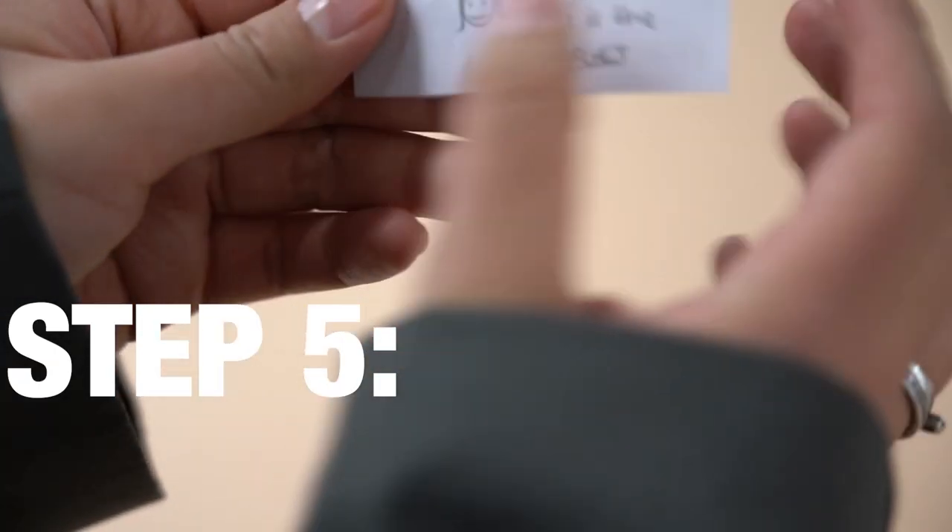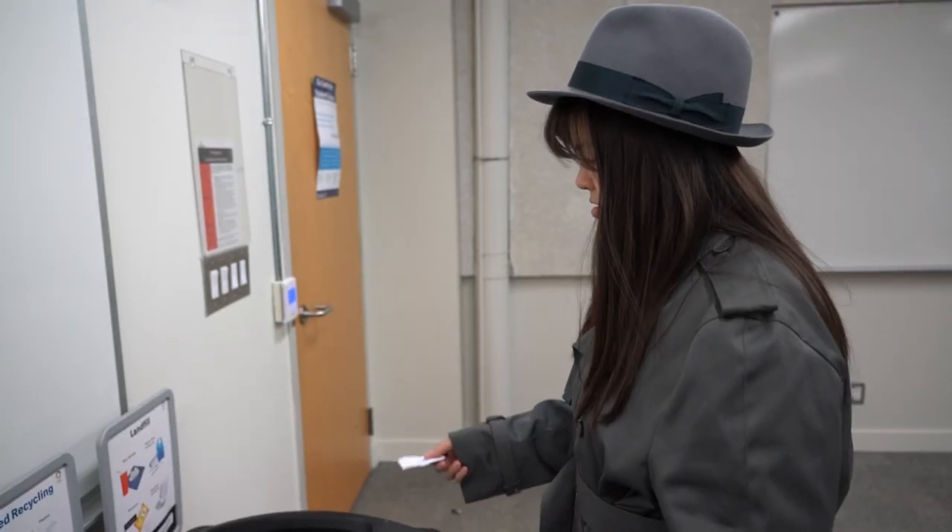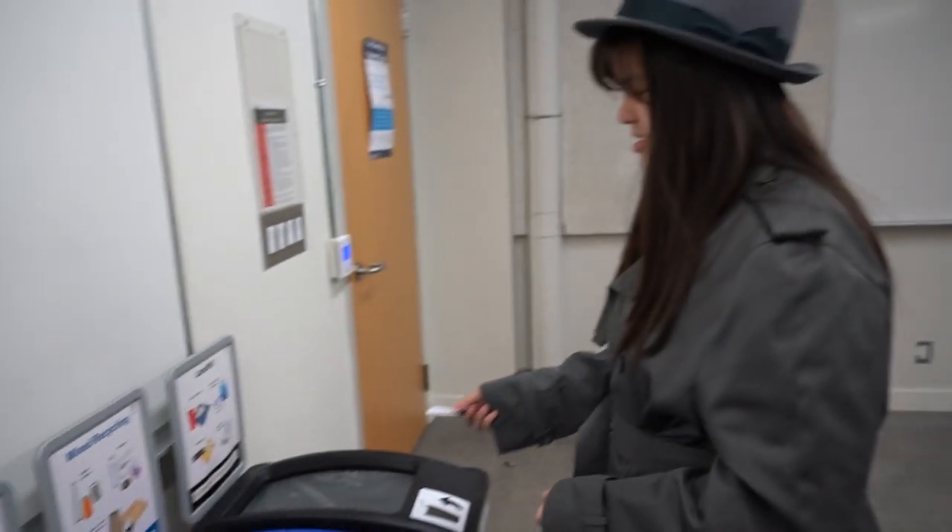Finally, Step 5: Carry out your top secret mission. Remember, all spies must dispose of evidence immediately.